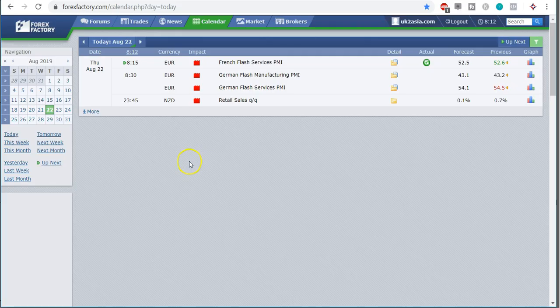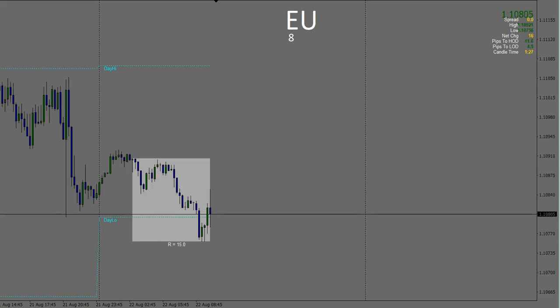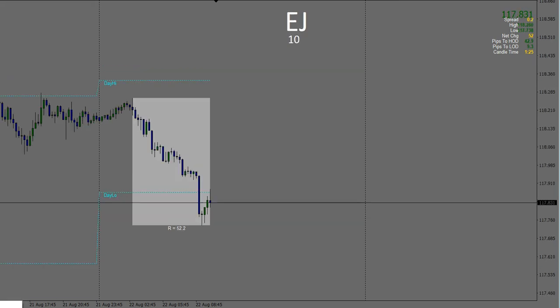Back and ready for this first red news event. We've got about 2 minutes left before it comes out. We've got the Euro French Flash Services PMI — that's what I'll be looking at. It's just these two pairs I'm going to be trading: Euro US Dollar and Euro Japanese Yen. We've got 1 minute and 20 seconds left.